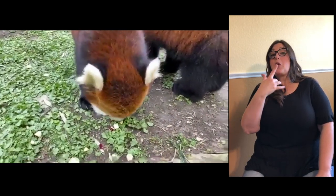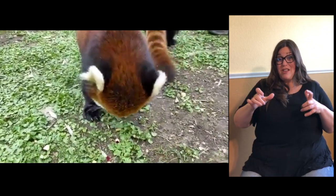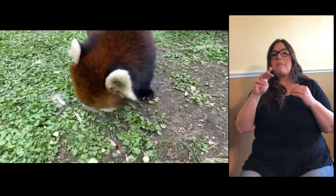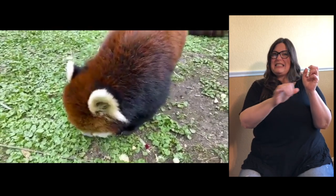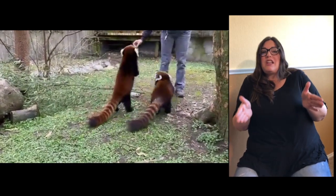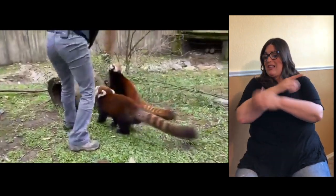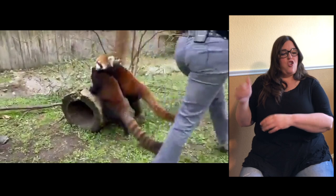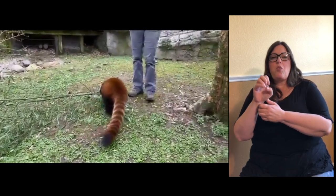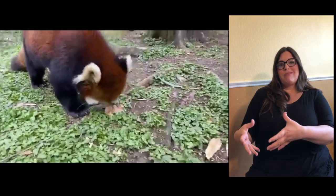Red pandas were discovered 50 years before the giant panda. When the giant panda was discovered, they both are from the same region — China — they're both carnivores, eat primarily bamboo, and they both have elongated wrist bones that act like a pseudo thumb. So people assumed they were related and named them giant pandas and lesser pandas. It wasn't until recently, when DNA testing was done, that they discovered giant pandas are actually bears and red pandas are not. Red pandas are not related to anybody — they are in their own family category called Ailuridae. The closest relatives are weasels and mustelids. So these guys are the true and one and only panda species.